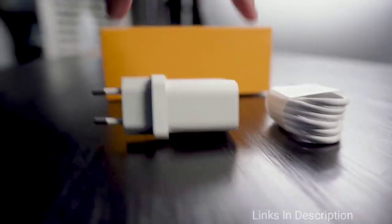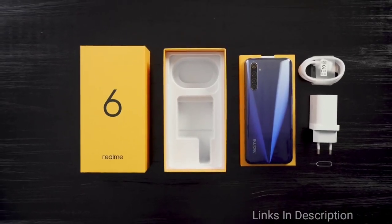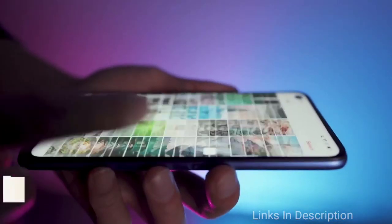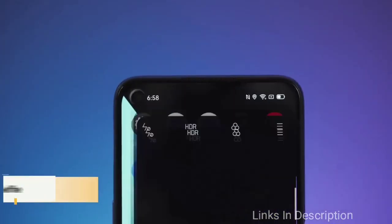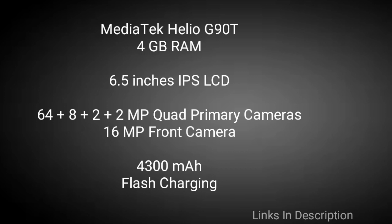It comes with a 64MP quad rear camera that takes amazing pictures, and there is also a 16MP punch-hole camera that takes beautiful selfies. It comes with a 4300mAh battery with fast-charging support. This phone will only cost you around $200 in the international market and ₹14,000 in India.